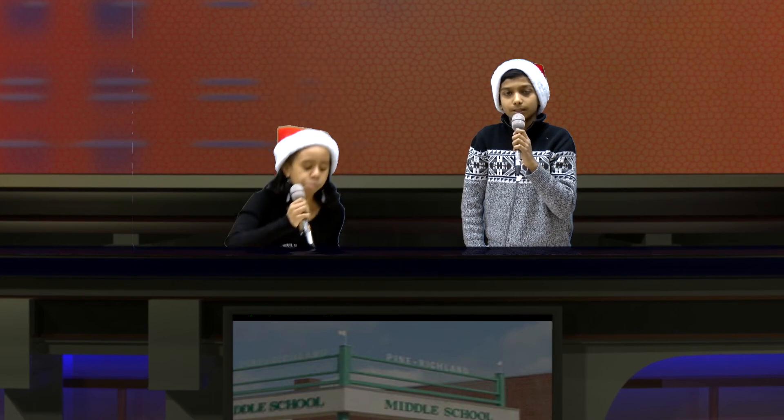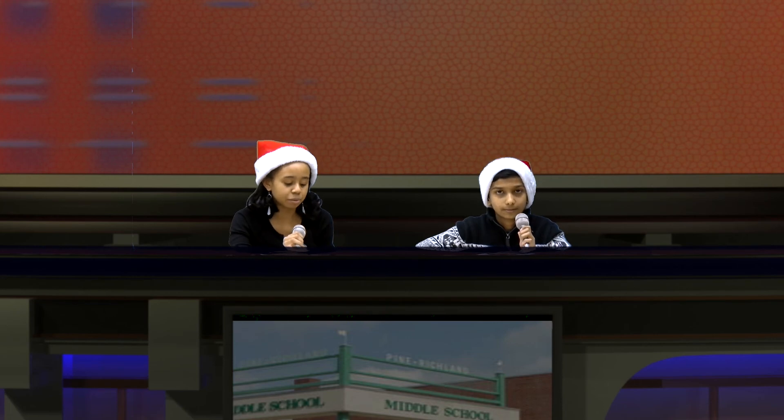Please remain standing for the moment of silence. Thank you. You may be seated. Students, this is your last chance to turn in your RAM Rewards for this morning's RAM Rewards Assembly. There are great things available.